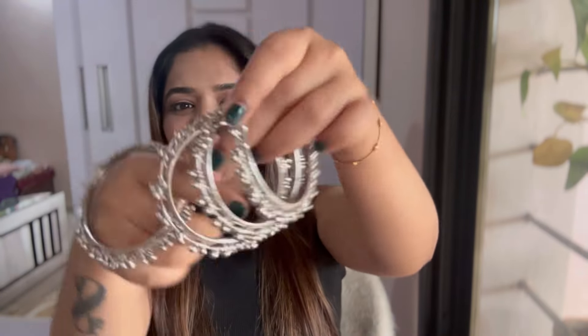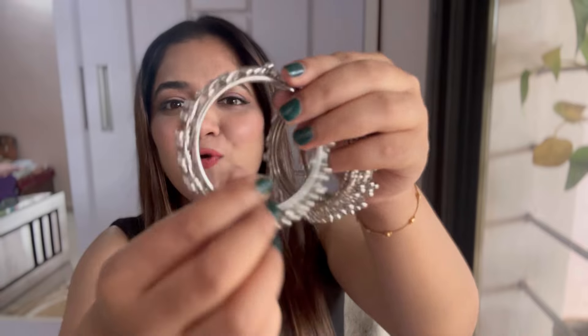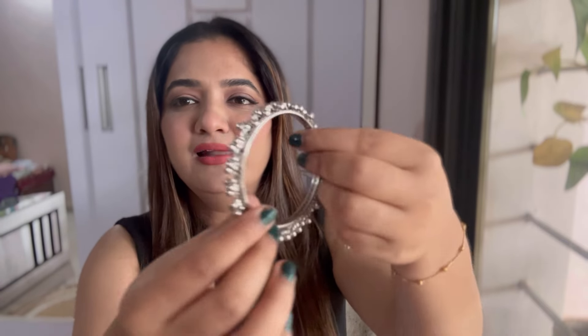Moving on to the next one, I have these very pretty bangles which have ghungroos — just listen to that sound! I love the sound of the ghungroos. There are four bangles so you can wear two in each hand, or wear all of them together with a watch in one hand. It has small ghungroos and is silver color, looks very very pretty. You can wear this on churidars or sarees.